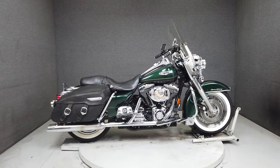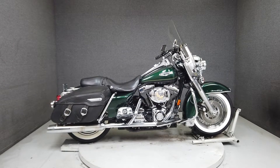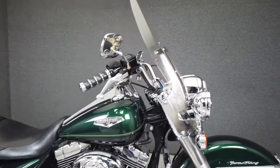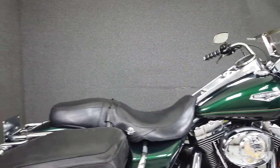Hey everyone, this is Keegan from National Power Sports. This 1999 Harley-Davidson Road King Classic with 113,156 miles runs and rides well and is ready for the road.